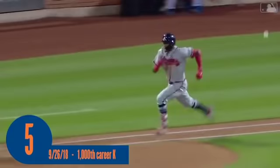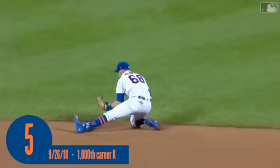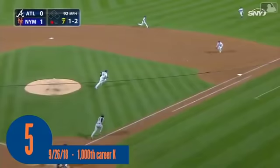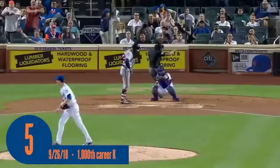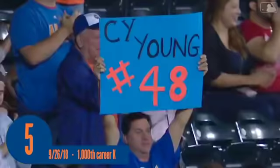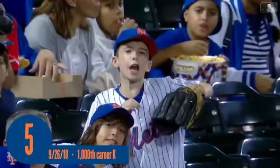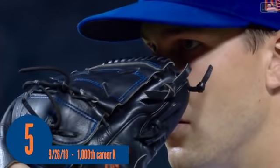Jacob deGrom has set down 16 Braves in a row. 1-2 coming — got him looking. Number nine for deGrom. Two down in the eighth. Jake now one strikeout shy of 1,000 for his major league career.